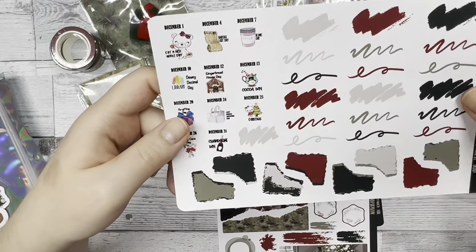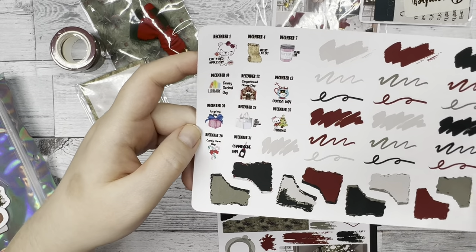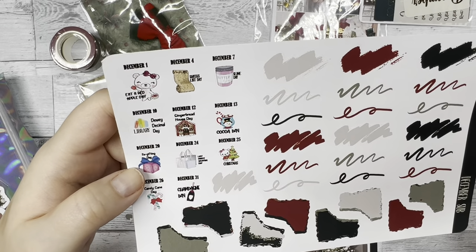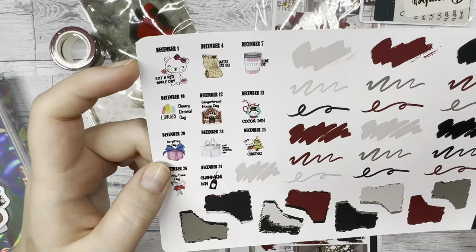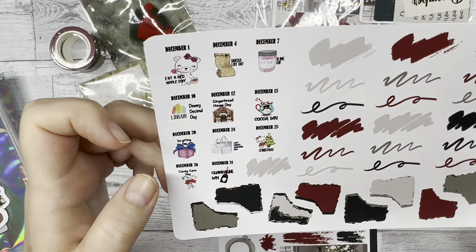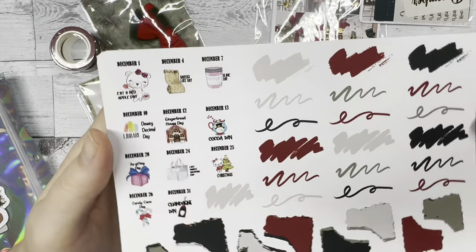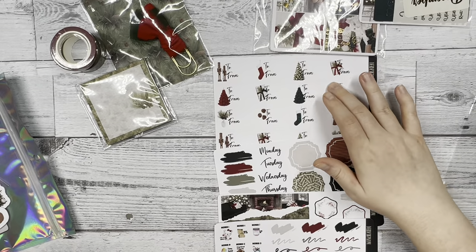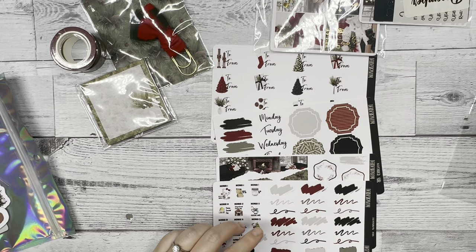Lastly, we have our doodle stickers and wacky holidays. On the wacky holidays, we have 'Eat a Red Apple Day' on December 1st, Christmas on December 25th, and Candy Cane Day on the 26th — just fun things you can add in your planner. So this is the extra bonus sheet and the journaling pages that come with the December subscription.